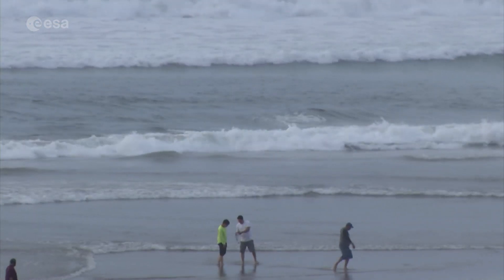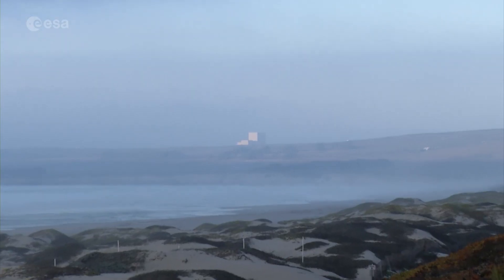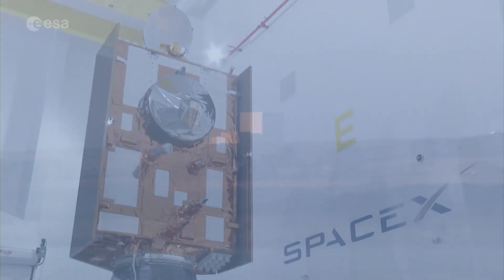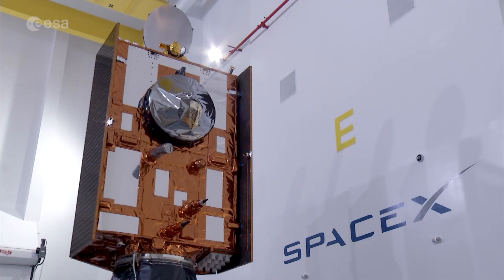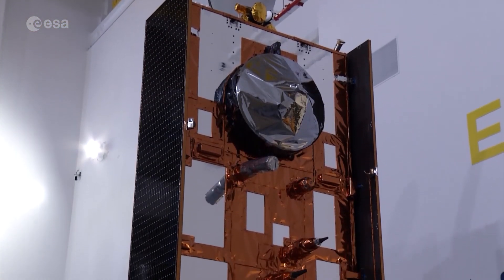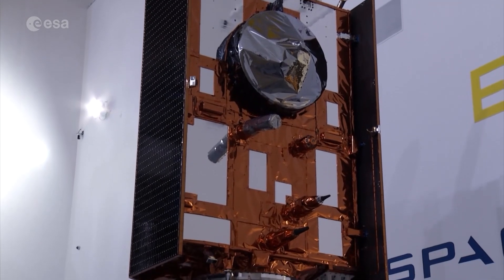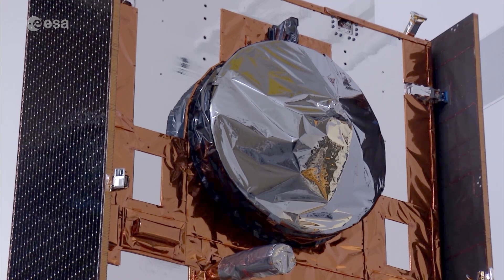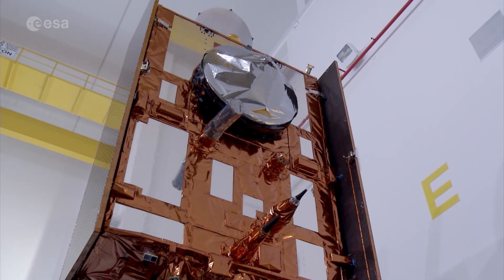The Pacific Ocean next to Vandenberg Air Force Base, the launch site for an important ocean mission. Here, over the past few weeks, preparations have been made for the launch of Sentinel-6 on a SpaceX Falcon 9 rocket. Because of the COVID-19 pandemic, many of the team are working remotely in Europe, with only a few engineers able to make the final checks on the satellite.